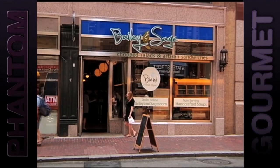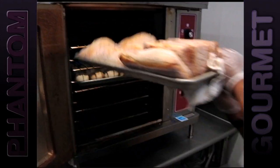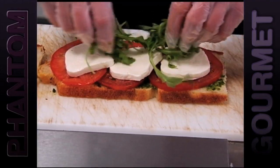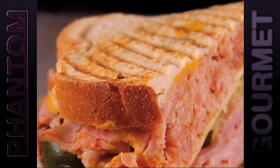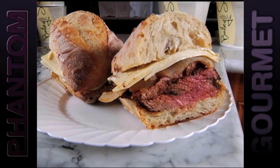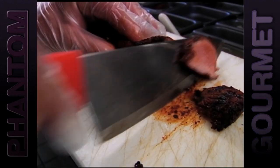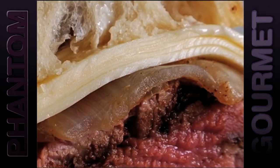Bailey and Sage in the Financial District whips up big sandwiches that won't break the bank. Each one is served on fresh baked bread hot out of the oven and packed with fresh veggies and meats fired up right before your eyes. There are classics like the Grilled Cubano and the Turkey Rachel, but at Bailey and Sage, the steak sandwich is king — made with hand-carved Angus steak, sweet onions, horseradish cream, and slices of cheddar cheese.